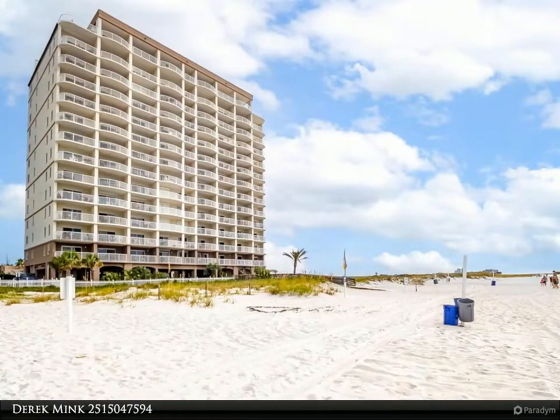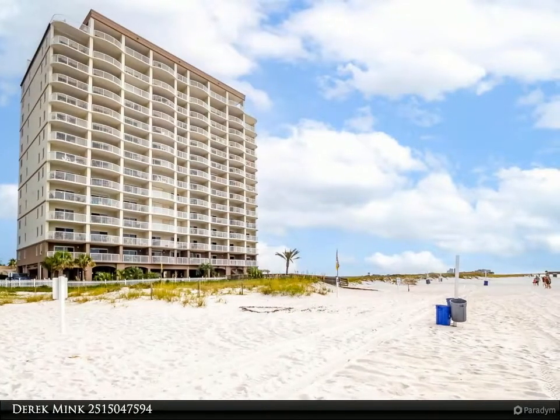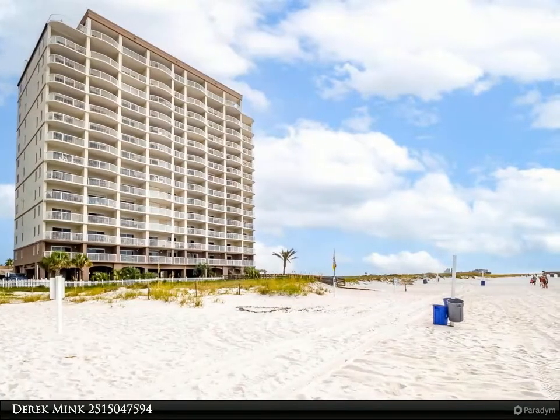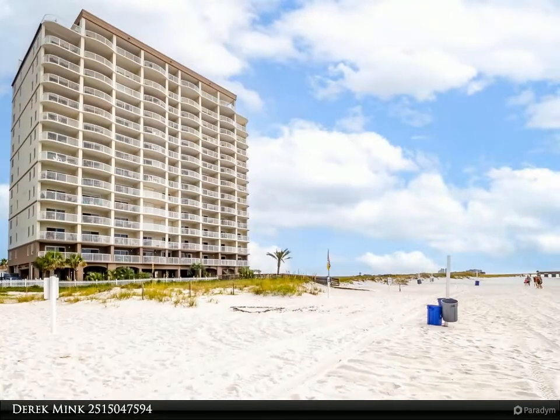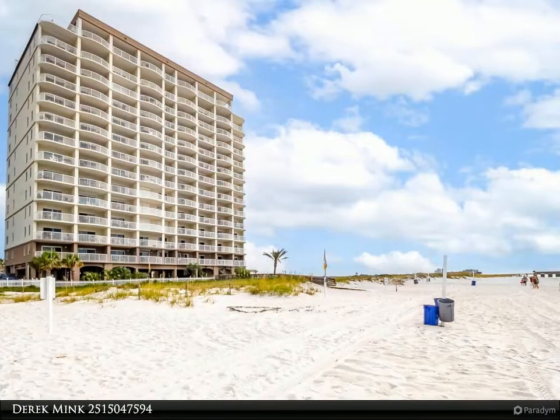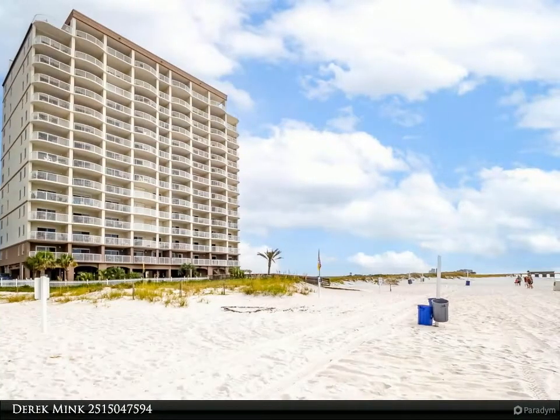This is a unique location in Gulf Shores, situated adjacent to the Gulf State Park, letting you see miles of beach without any buildings obstructing your views of the park and pier to the east, and unobstructed views out into the gulf to the west. Only a short distance to the main public beach in Gulf Shores with easy access.